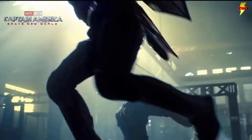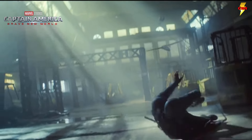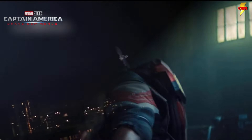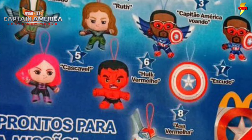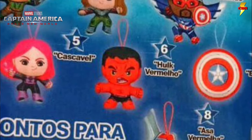For many fans, probably the most exciting possibility for the upcoming Captain America: Brave New World film is that the Red Hulk will finally find his way into the MCU. About a week ago, we got a little bit of a tease of the character in the form of a Happy Meal toy, but we always know that's not what the character will look like once it shows up on the screen.